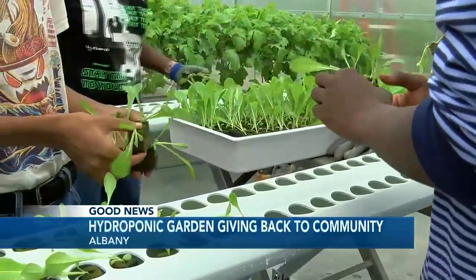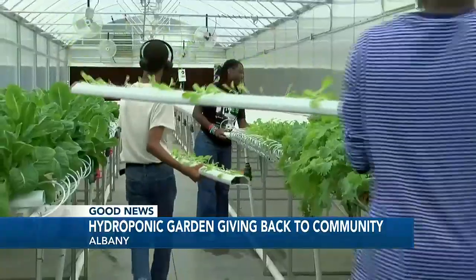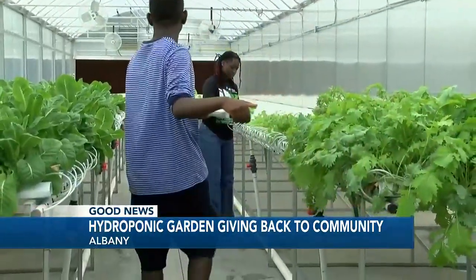We would drop seeds in and they'll absorb the water, and we'll drop them into propagation tables and they'll kind of grow just from the water with no soil.